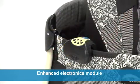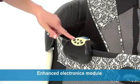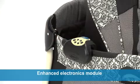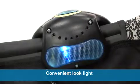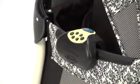The Pack and Play Silhouette Care Station also features an enhanced electronics module that soothes and amuses your little one, with classical songs, calming nature sounds, and a convenient look light to see baby at night without waking her up. The auto shutoff timer saves batteries while ensuring quiet sleep time.